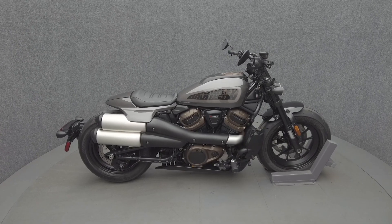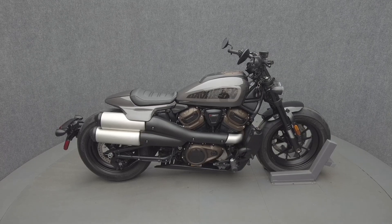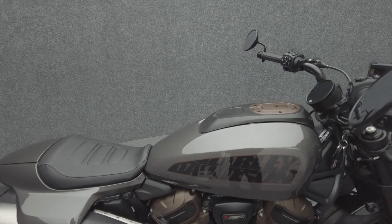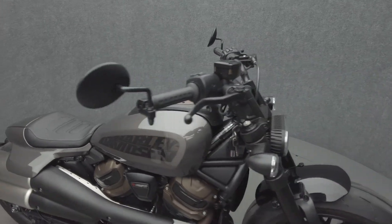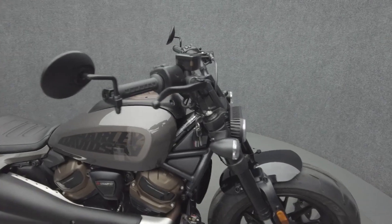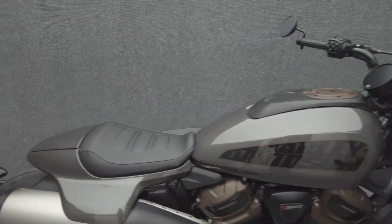Hey everyone, this is Keegan from National Power Sports. The stock 2023 Harley-Davidson Sportster S with only 11 miles passes New Hampshire State Inspection and runs well. It comes equipped with ABS, traction control, cruise control, and heated grips.